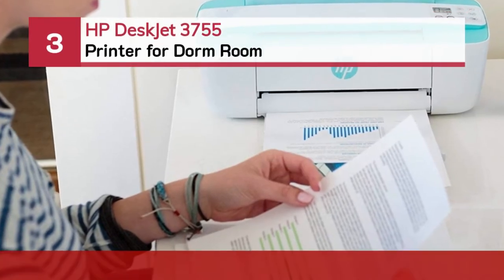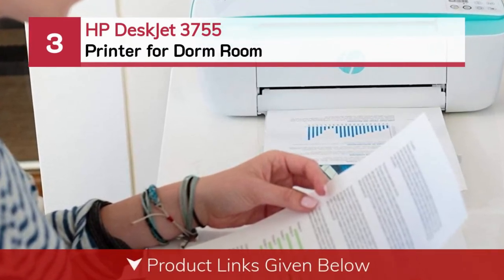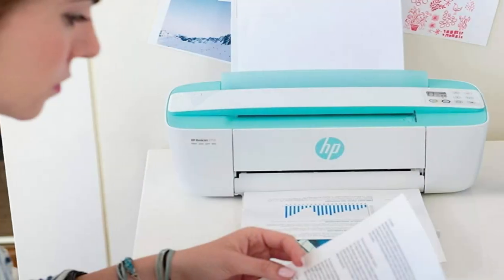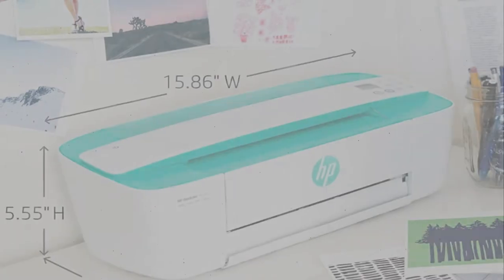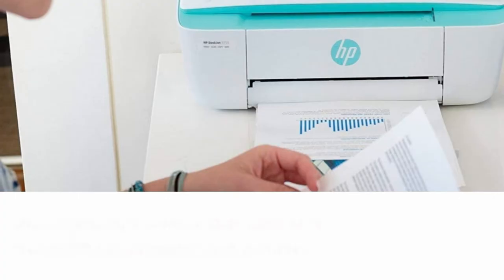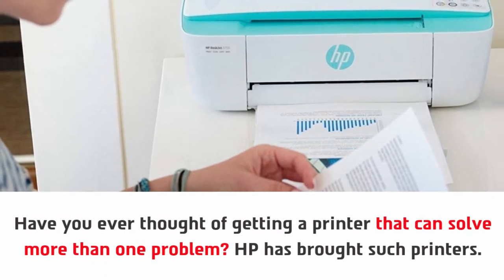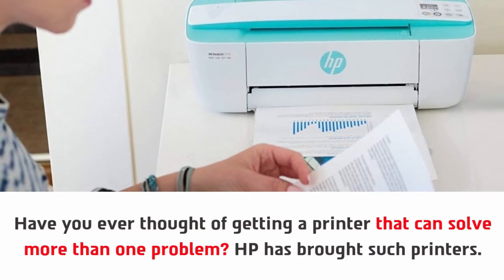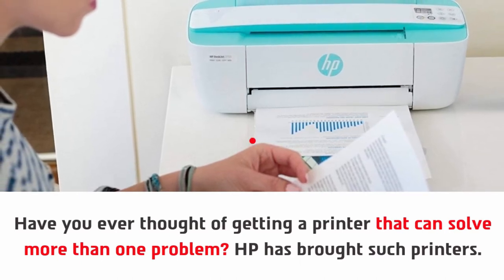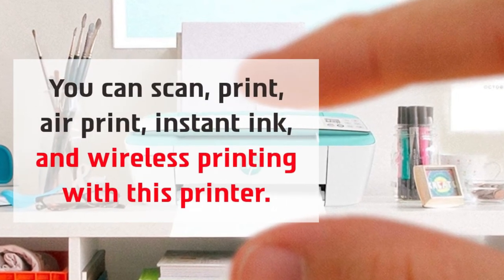Number three: the HP DeskJet 3755 printer for dorm room. Have you ever thought of getting a printer that can solve more than one problem? HP has brought such a printer — you can scan, print, AirPrint, use Instant Ink, and wireless printing all with this printer.